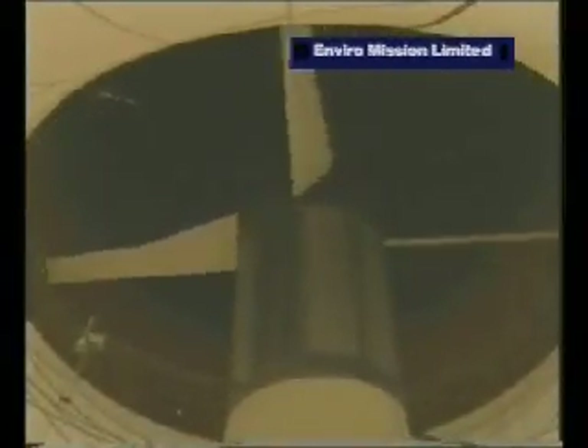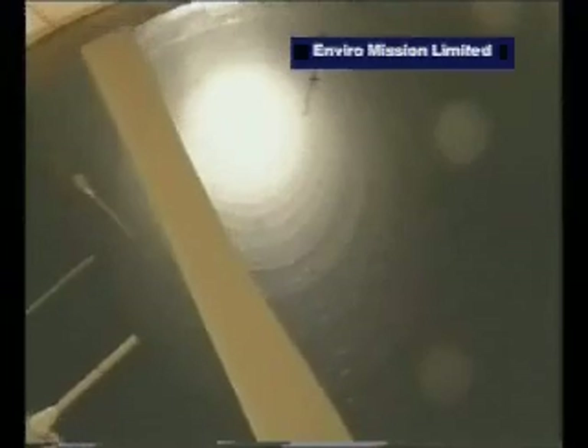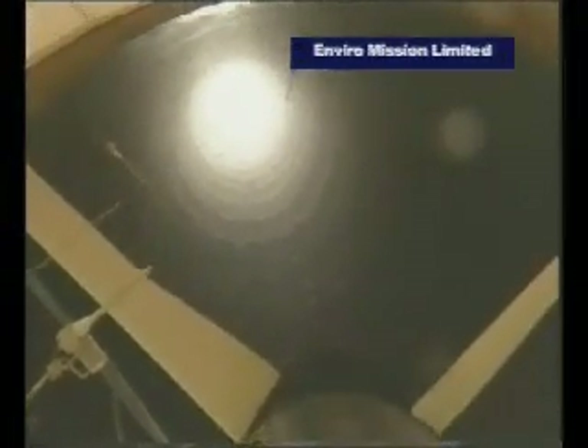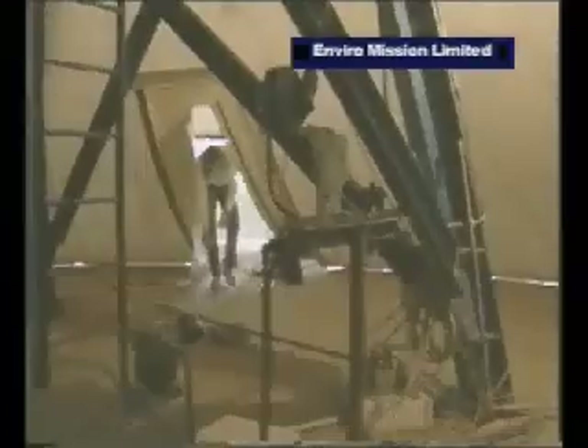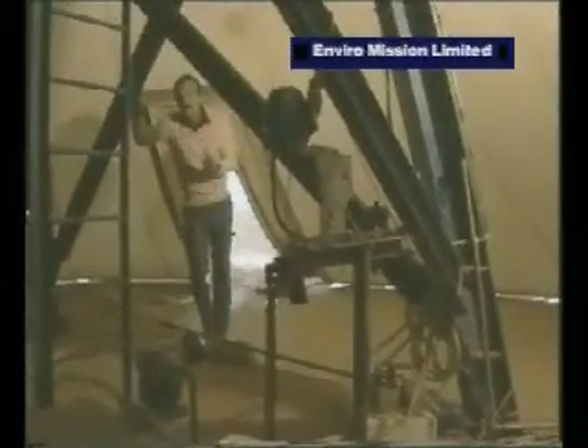It's switched off at the moment because they're making some adjustments. Stepping inside, you can see it's really not much more than a hollow tube — 200 meters high and 10 meters in diameter. And in here is the turbine, supported quite independently of the rest of the chimney on a big steel tower about 9 meters above.